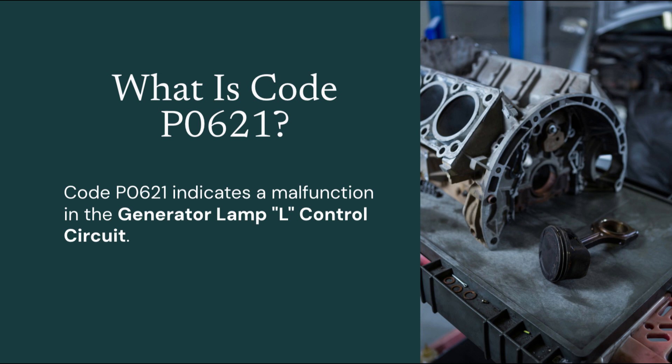This terminal is responsible for controlling the battery warning light on your dashboard. When functioning correctly, it signals the dash to turn the light on or off, depending on the alternator's output. If that signal is missing, irregular, or stuck, the PCM sets this diagnostic trouble code to alert you of a fault in the charging system's communication.